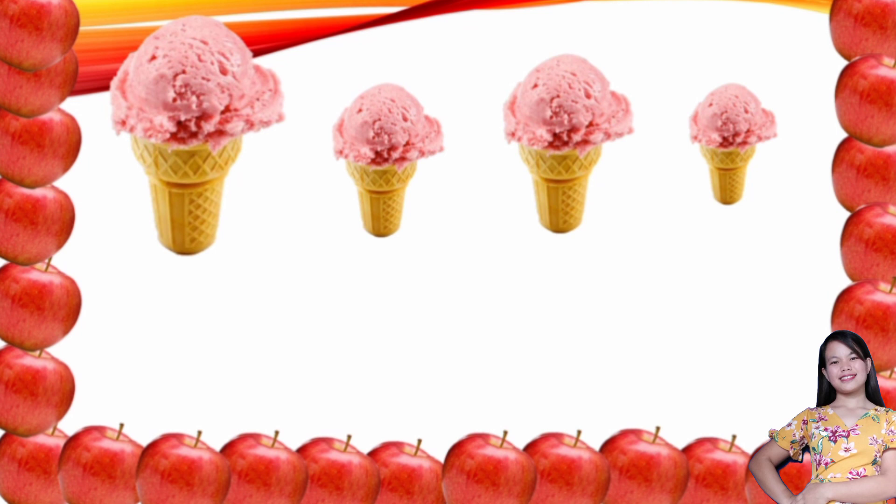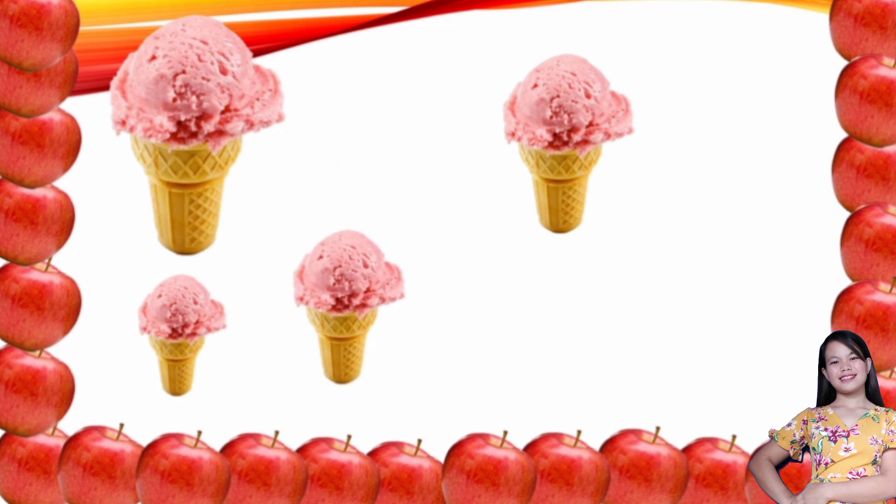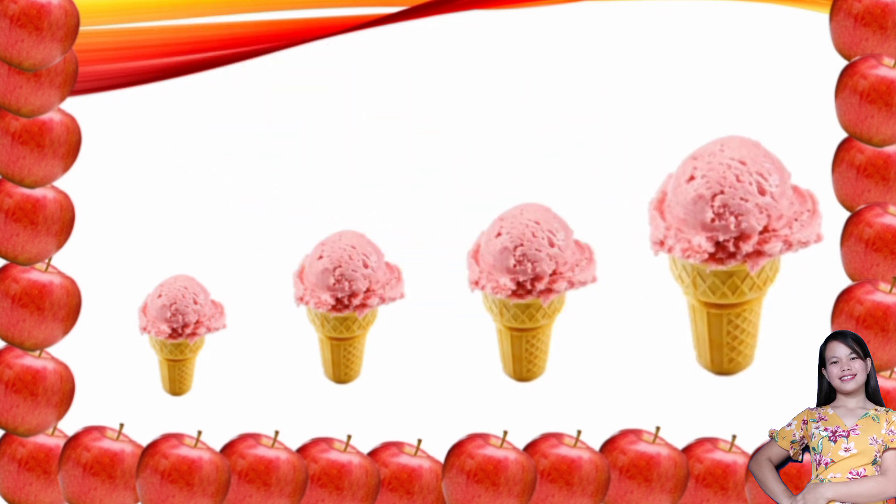What we are going to do with these ice creams is to arrange them from the smallest to the biggest. Which of these ice creams is the smallest? It's the fourth one. The next ice cream — yes, the second one. How about the third one? Yes, correct! And the biggest ice cream — it's the first one. The ice creams are now arranged from the smallest to the biggest.